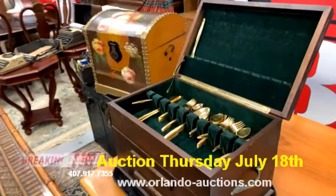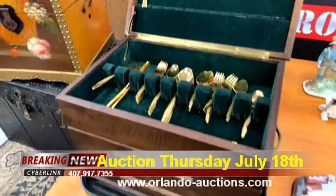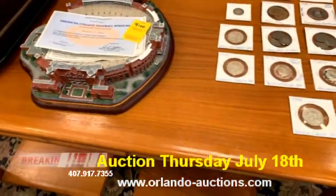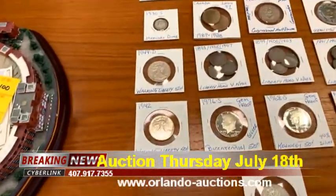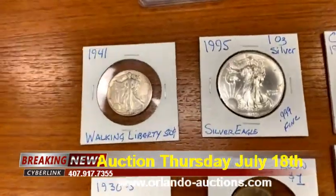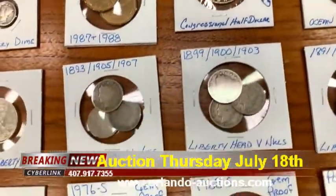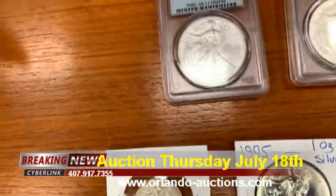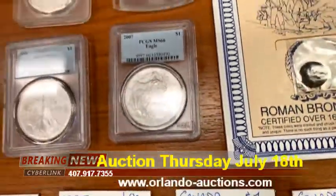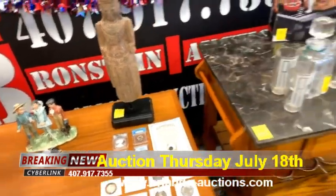We're in Longwood, Florida, just south of 434, in the plaza where Dan's Restaurant used to be. We do have snacks and drinks on sale at the auction house so you won't go hungry or thirsty. We've got the FSU stadium piece, more Walking Liberty coins, a one-ounce silver eagle, V-head nickels, Kennedy halves, silver dollars, an old Roman coin, and a Buddha.